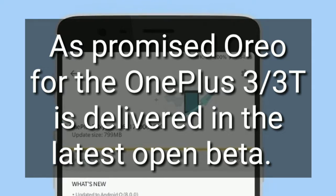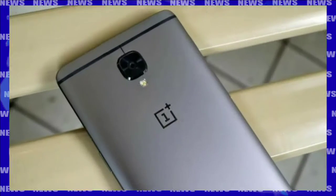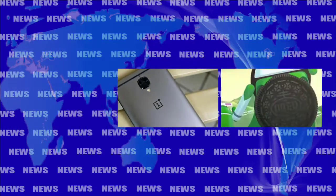It has been a little over a month since the OnePlus 3 reportedly received Android Oreo through a closed beta program, but now the update is ready to be tested for the OnePlus 3 and 3T for those in the open beta program.